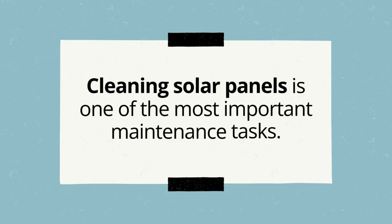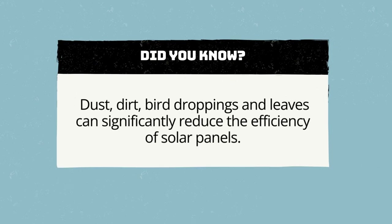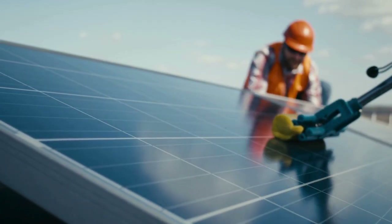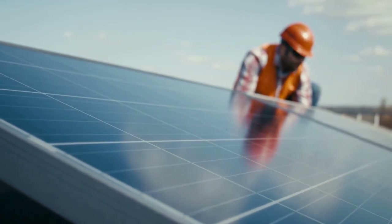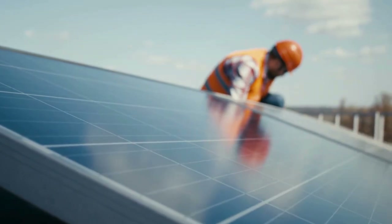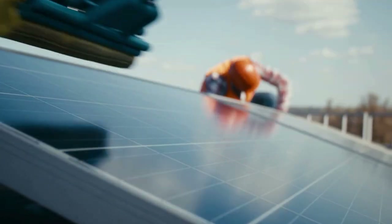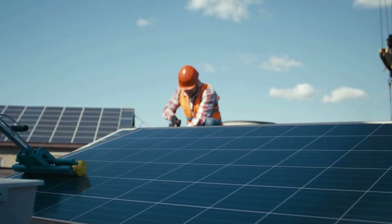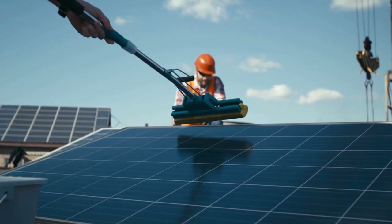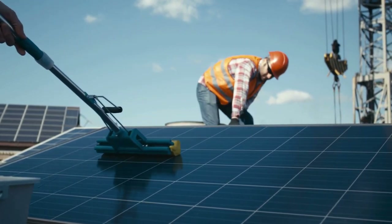Cleaning solar panels is one of the most important maintenance tasks. Dust, dirt, bird droppings, and leaves can significantly reduce their efficiency. Solar panels should be cleaned frequently and at least twice a year, or more frequently in dusty or polluted areas. They should be cleaned early in the morning or late in the afternoon to avoid thermal shock from water hitting hot panels.